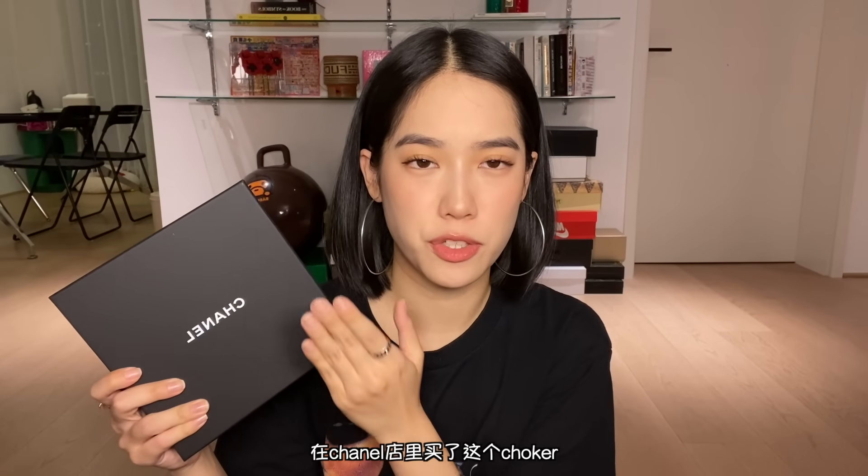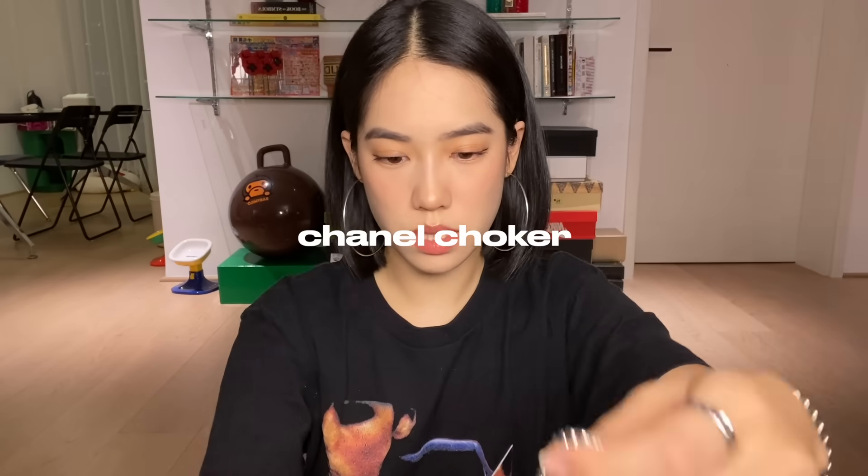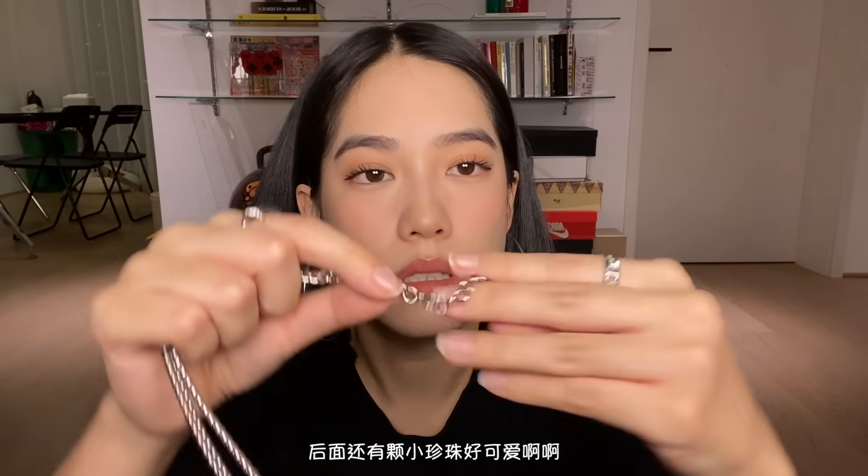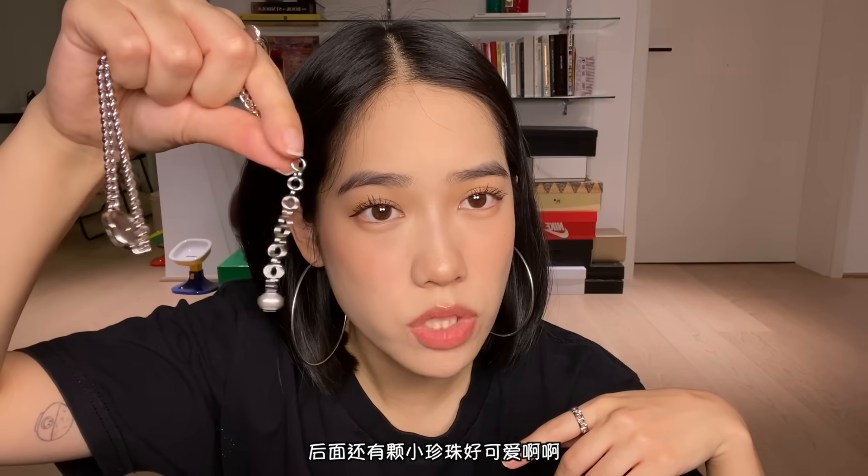This Chanel necklace I got at the Chanel store. It's like a silver heart choker, bedazzled as well. And then it also has like a little pearl at the end. So cute.